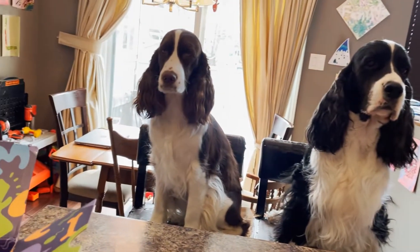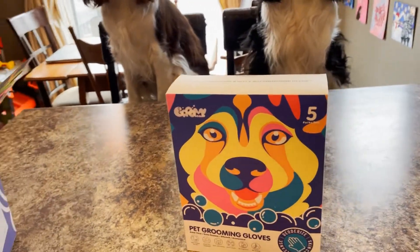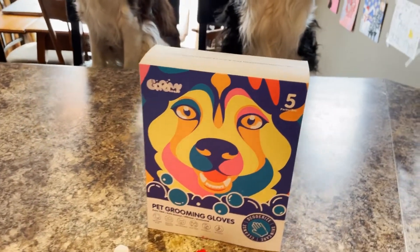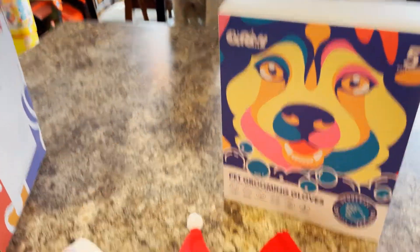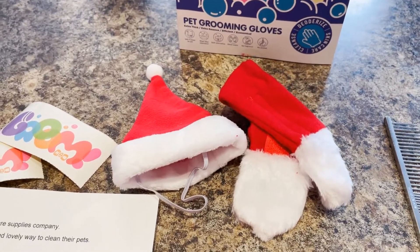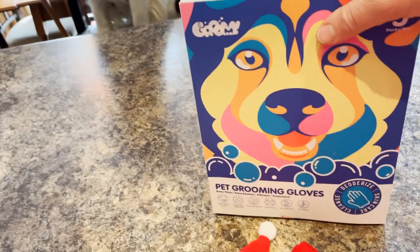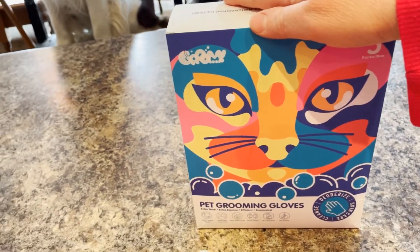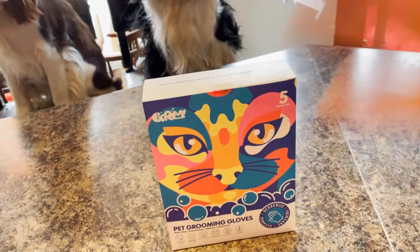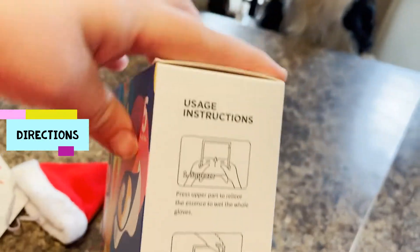In the description below there will be a 10% discount code for you to enjoy. So let's get started. We're going to open the box and see what's inside. It says there's five packages. They also sent us a cute little Christmas promo — a Santa hat, a little scarf, and some stickers. The grooming box has dog on one side, cat on the other, so the gloves can be used for cat or dog. The directions are on the side of the package.